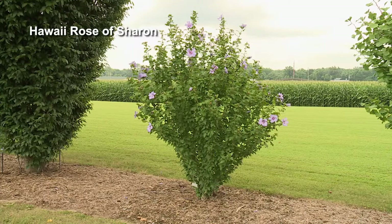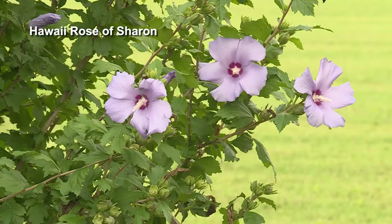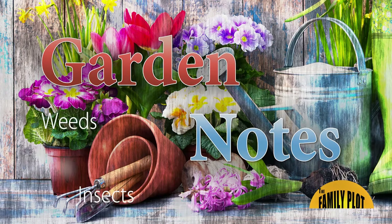Rose of Sharon has a really graceful, vase-shaped form — narrow at the base and filling a larger space up top. It's covered in blooms with so many color options, from lavender to dark pink, hot pink, and whites with dark pink or red centers. One of my personal favorites is called Blue Chiffon, and in certain light it literally looks blue. It's very rare to find a plant with a blue bloom. Lots of great options with Rose of Sharon.